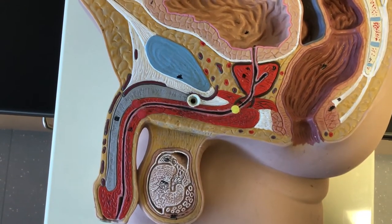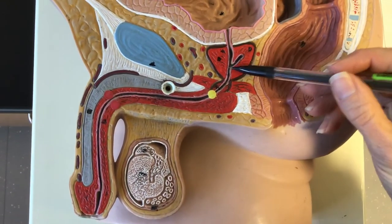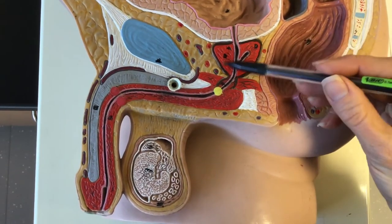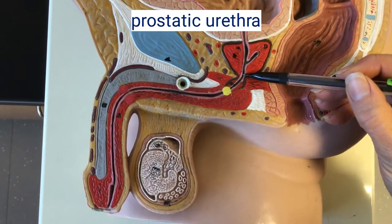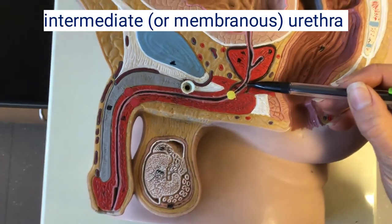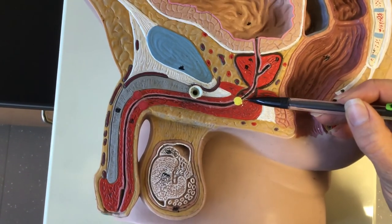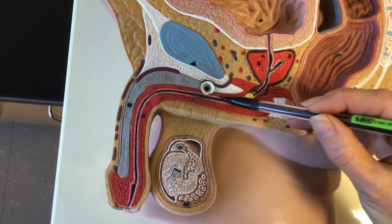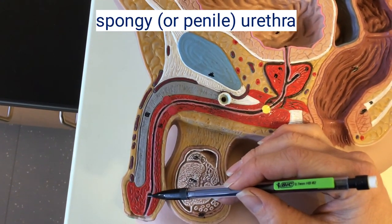Looking at portions of the urethra in a different model: here you're going to have the prostate shown, so this is going to be the prostatic urethra. This is going to be the intermediate or membranous urethra here. And then the portion that travels through the penis is going to be the spongy urethra.